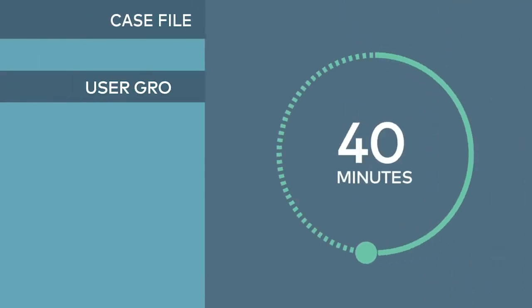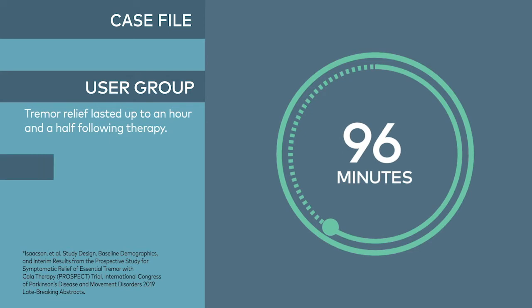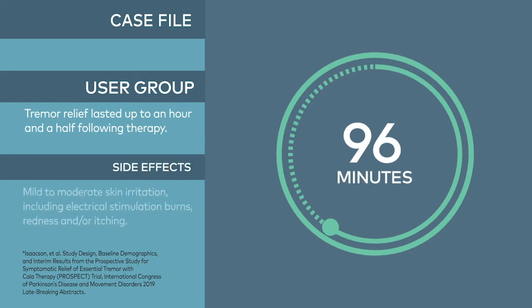Users that experienced benefit reported tremor relief lasting up to an hour and a half following therapy. The most common reported side effect in this study was mild to moderate skin irritation, including electrical stimulation burns, redness, and/or itching.